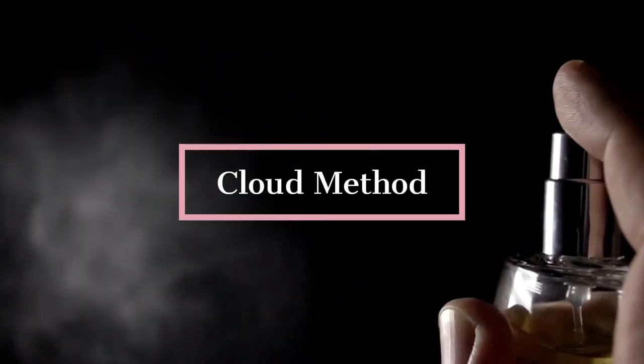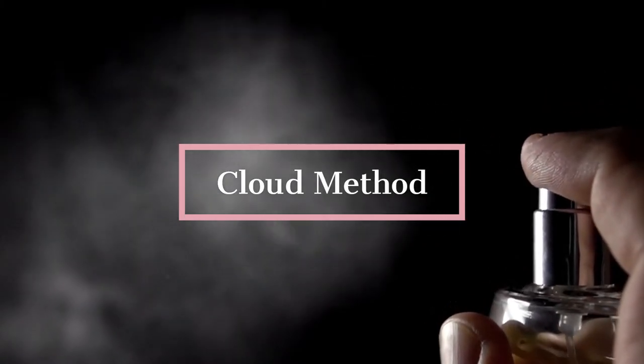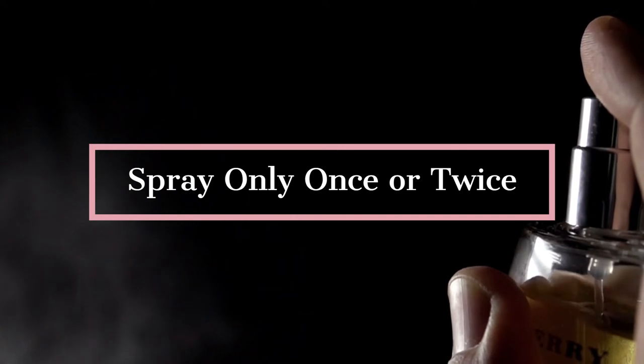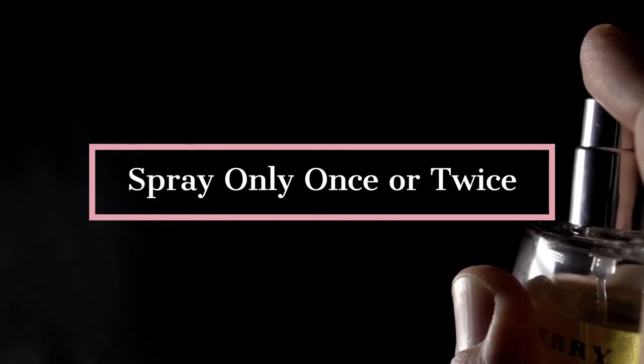Some people choose to apply perfume by spraying it in the air and walking back and forth through the mist. When people select this method, a lot of product is usually wasted, but they feel they get a better overall scent. In this case, only spray the perfume one or two times at most. Otherwise, the scent will be too strong and repel people instead of attracting them.